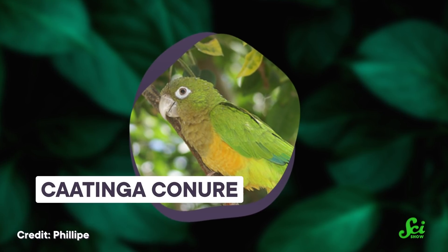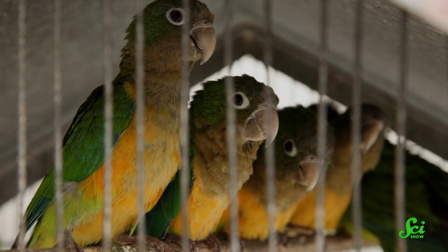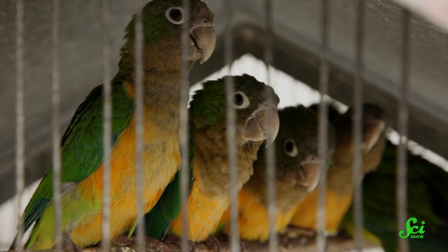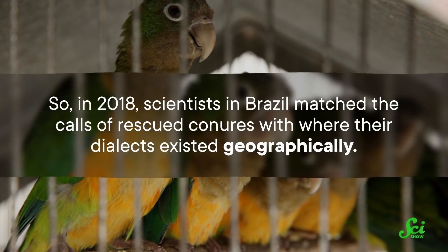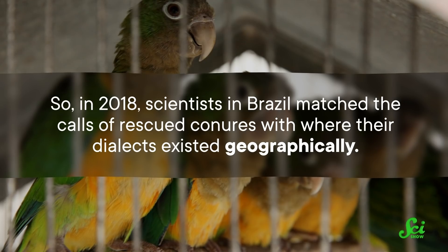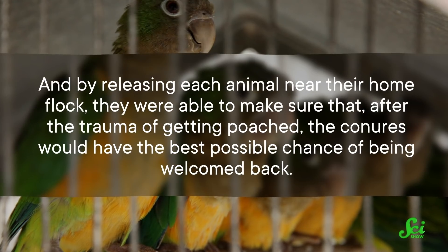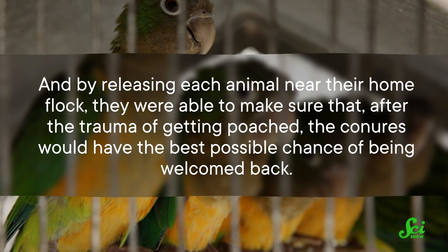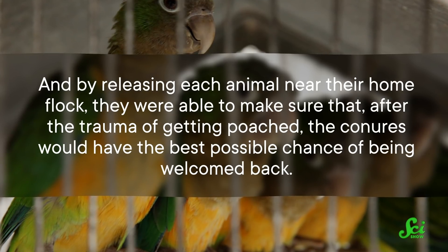Dialects can also help release animals rescued from illegal traffickers back into the wild the right way. Caatinga conures are chatty green parrots who live in dry South American forests. A lot of countries prohibit their sale and work to reclaim members of the species. But confiscated birds don't come with a return address, and releasing animals in a random location can seriously undermine the survival of their population. So in 2018, scientists in Brazil matched the calls of rescued conures with where their dialects existed geographically, and by releasing each animal near their home flock, they were able to make sure the conures would have the best possible chance of being welcomed back.